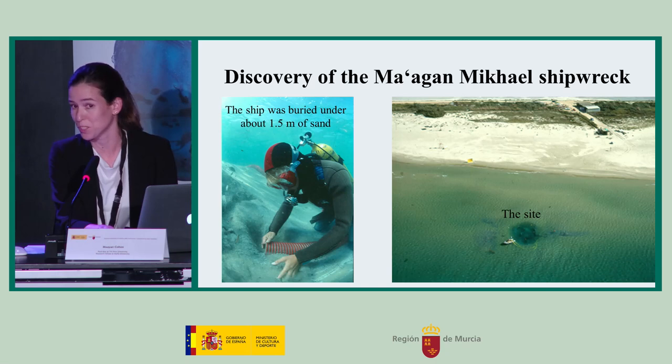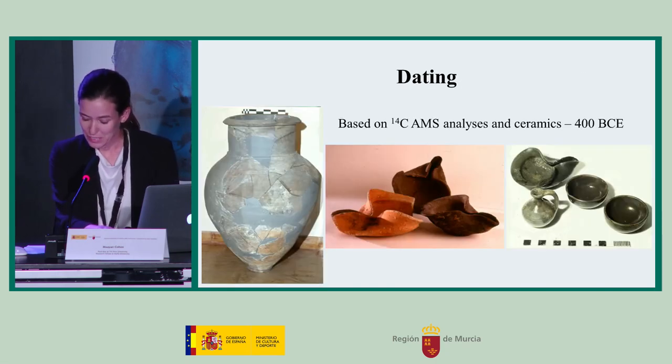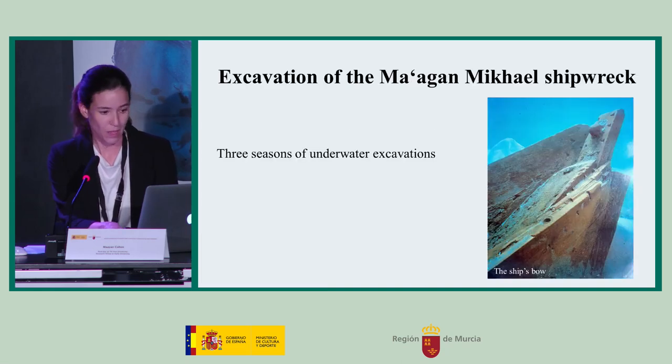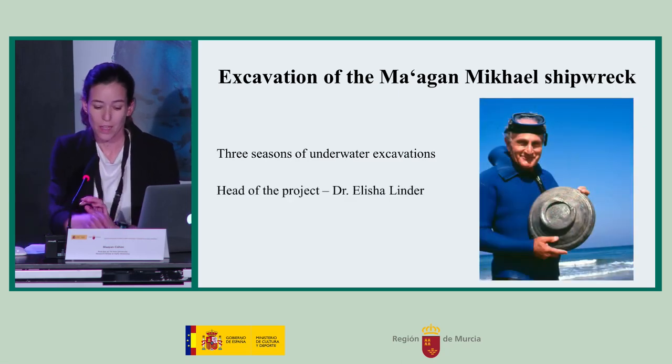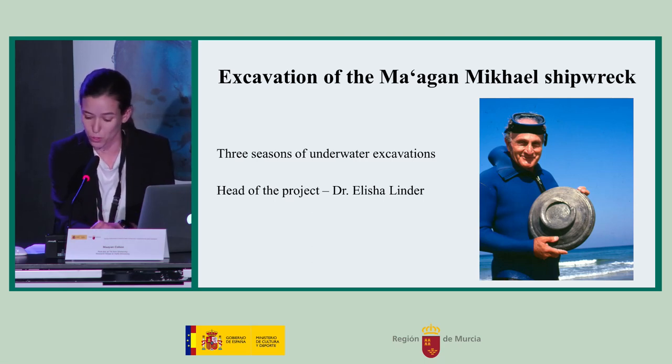Here in the picture you can see Dr. Lucy Blue taking part in the excavation. Dating was obtained by C-14 analysis and by a typological study of the ceramics, dating to about 400 BCE. Three seasons of underwater excavations were conducted between 1988 and 1989, with a total of 195 workdays on the site. The excavation and retrieval of the timbers from the seabed were headed by the late Dr. Elisha Lindel, and included a team of maritime archaeologists from Israel and abroad.